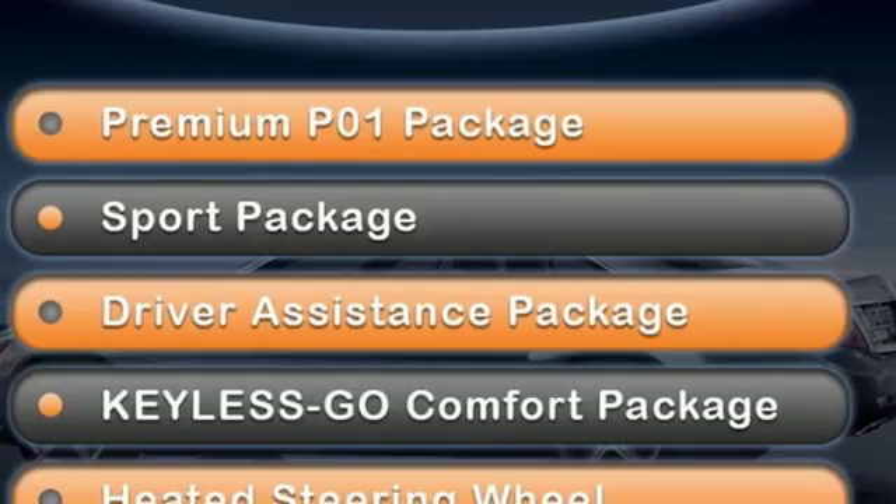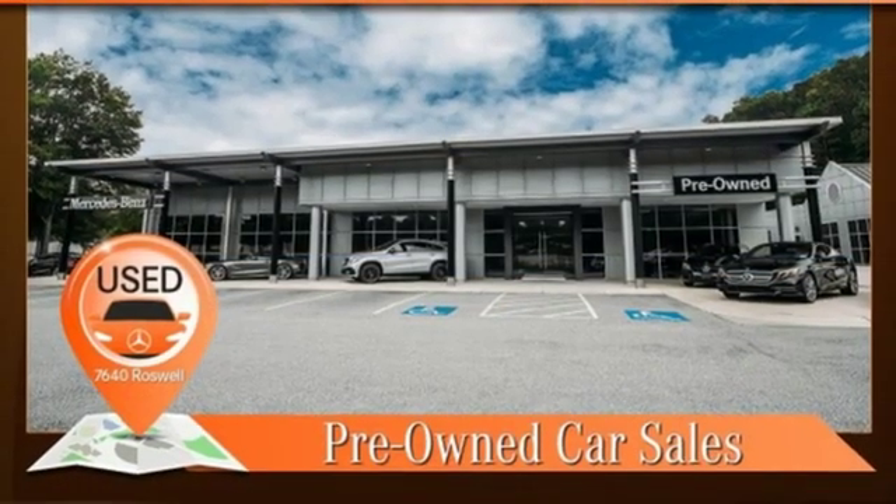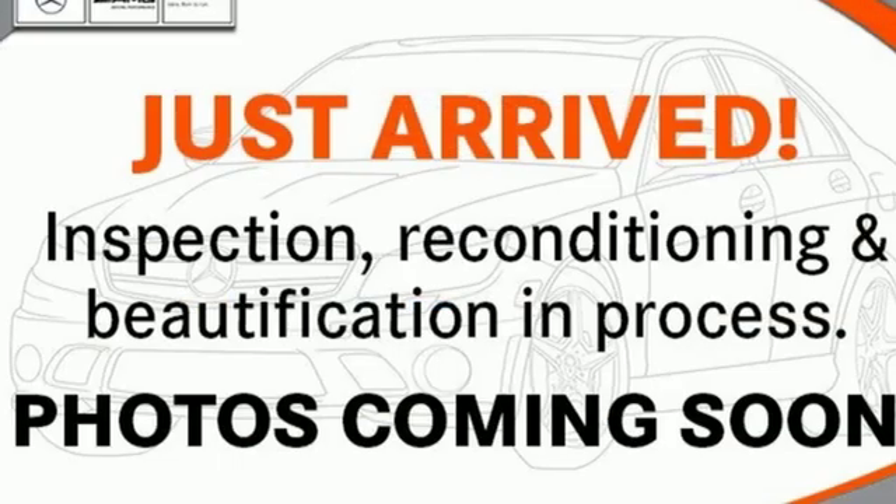Height adjustable automatic with driver control suspension, external memory control, dual zone climate control, four corner auto leveling suspension, auto dimming rear view mirror, and auto dimming mirrors.